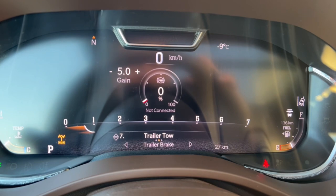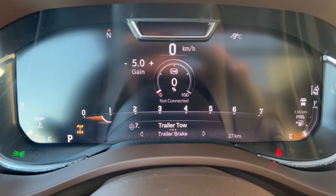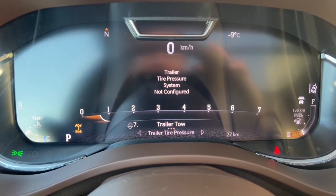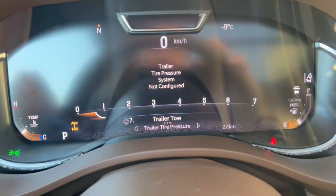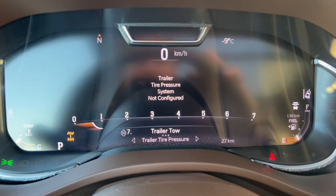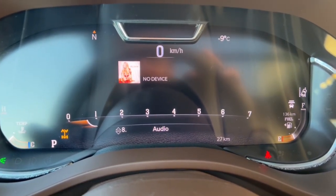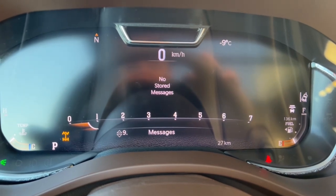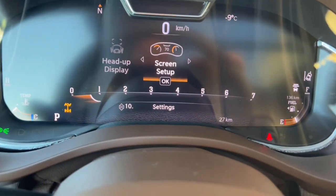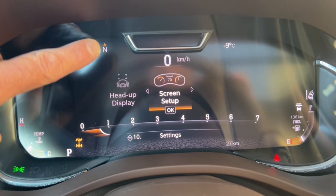There's a tow screen that keeps track of how many kilometers you've been pulling your trailer. The next screen is your trailer brake — how much gain or juice you're sending to the rear brakes. If the trailer tire pressure monitors were installed, you could check those here too. The radio station screen tells you what's playing. Then you're back to your main storage/message screen, which is where you set up and customize the layout.